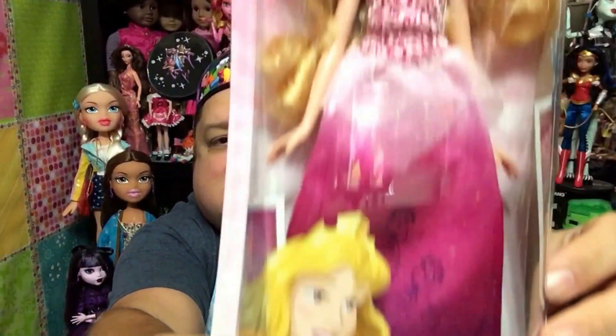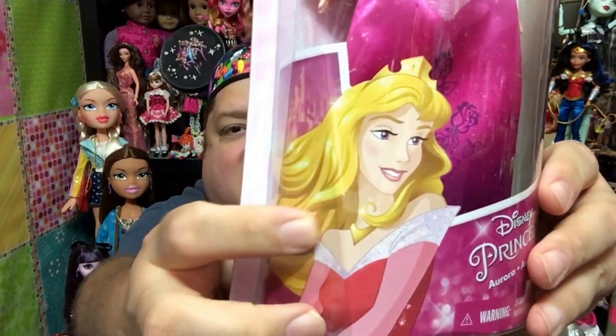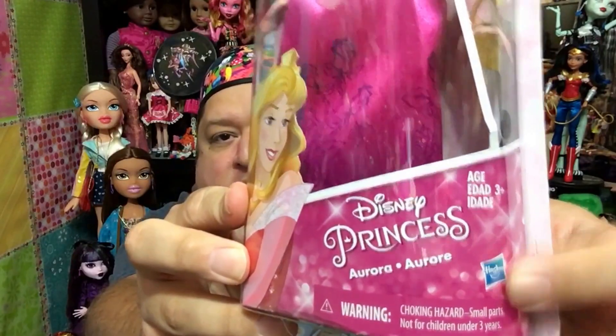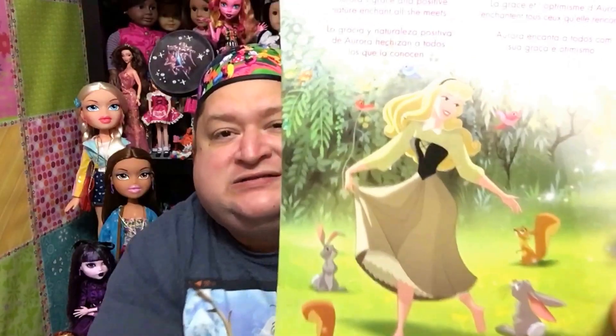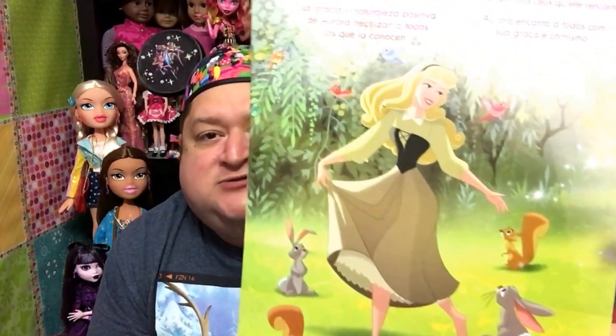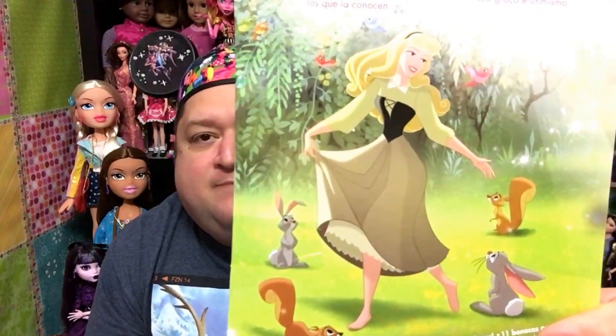So there she is in her box. It says Disney Princess Aurora. You see the Hasbro logo? It's for ages three and up. What I love about her box is the scene in the back. All the boxes have really great scenes of the princesses in the back. Aurora's shows her as Briar Rose — she's super cute and pretty. She's in nature with the animals. The back of her box says: Aurora's grace and positive nature enchant all she meets.